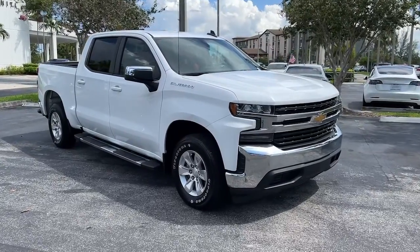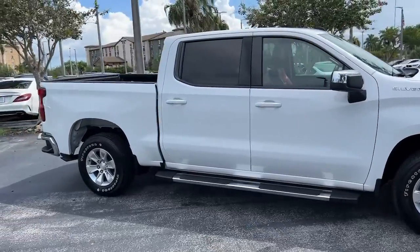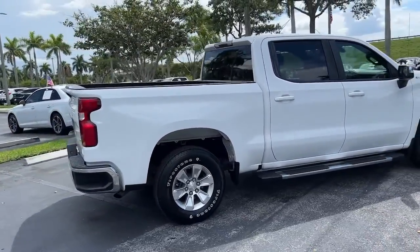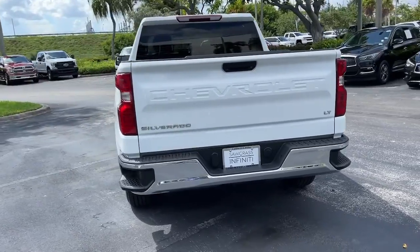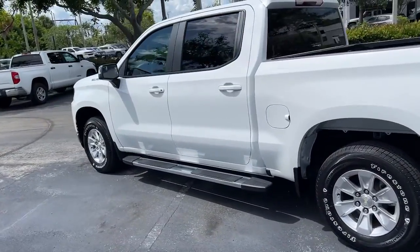Look no further than the 2019 Chevrolet Silverado 1500. This vehicle is an outstanding buy with fewer than 35,000 miles on the odometer. Stay connected on the worksite in the full-size Silverado 1500 pickup. Its smooth, agile ride keeps you comfortable, while its rugged strength gets the job done.